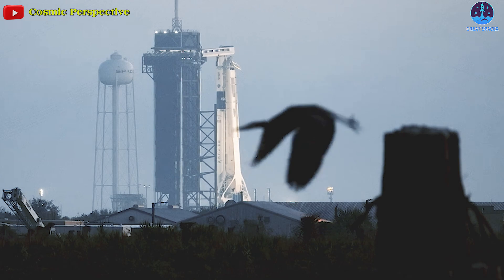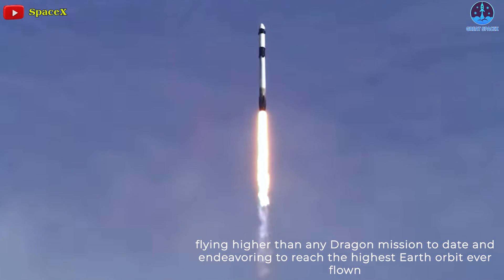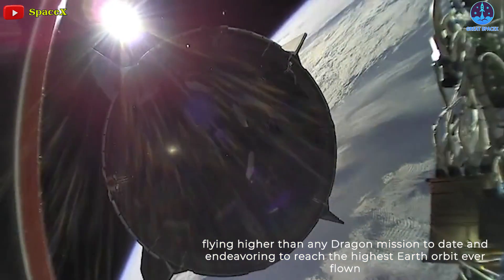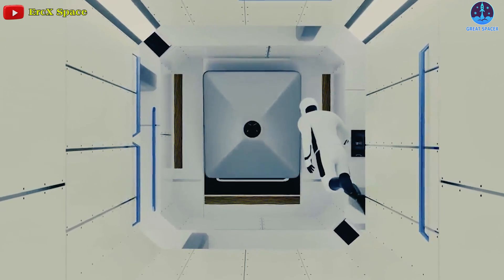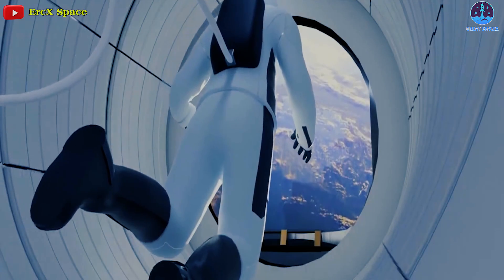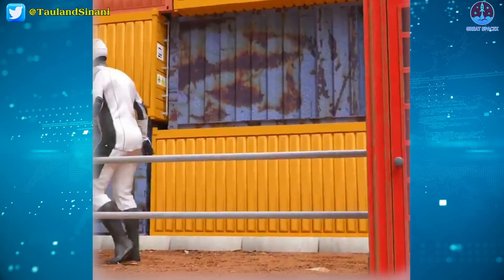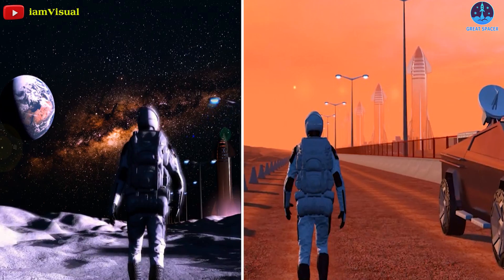This Dragon mission will take advantage of Falcon 9 and Dragon's maximum performance, flying higher than any Dragon mission to date and endeavoring to reach the highest Earth orbit ever flown, the program announcement says. The data collected during the EVA will help SpaceX improve spacesuit development for future long-duration missions to the moon and Mars aboard Starship.